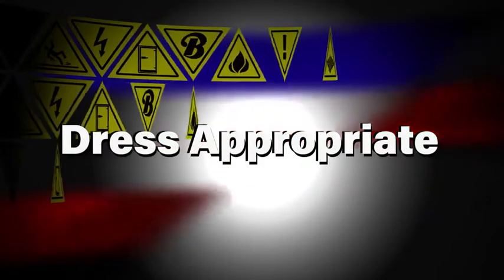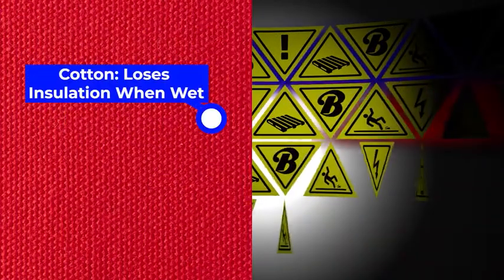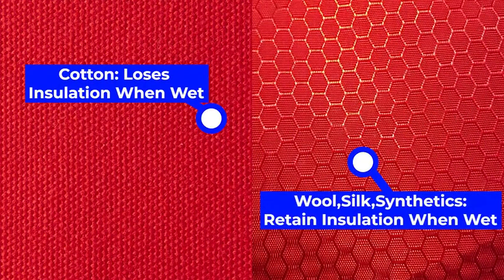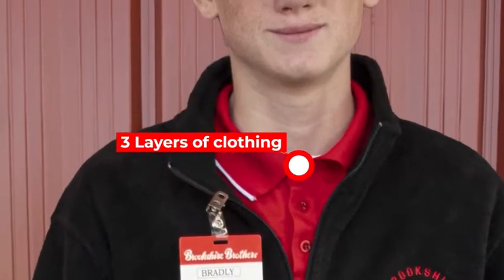Employees should dress appropriately for extreme cold weather conditions. The type of fabric worn makes a difference — cotton loses its insulation value when it becomes wet, while wool, silk, and most synthetics retain their insulation even when wet. Wear at least three layers of loose-fitting clothing, as layering provides better insulation. Do not wear tight-fitting clothing.